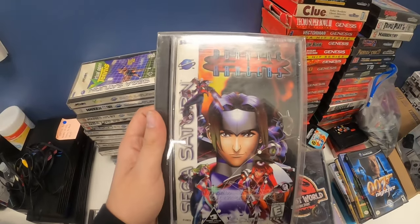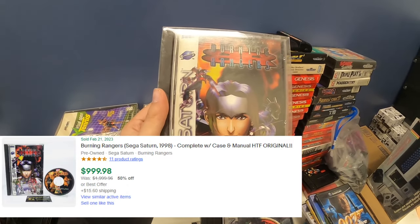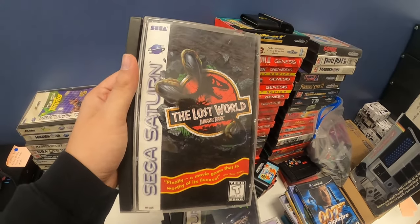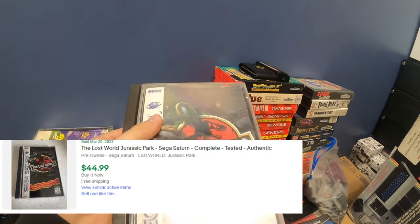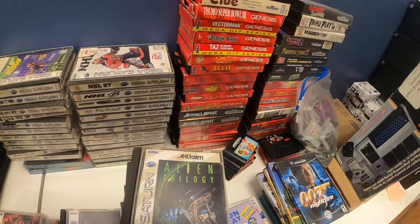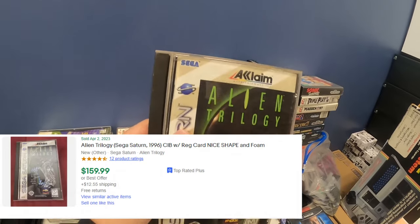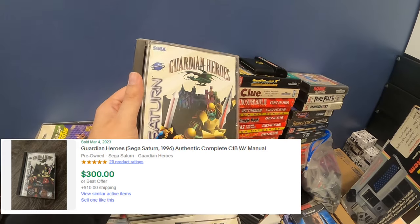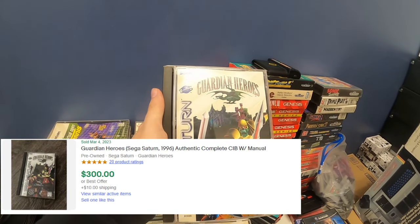And then we got Burning Rangers. This one was crazy — I had no idea what it was, and when I saw the value, I was like, geez louise. We got Lost World Jurassic Park — I don't know much about this one, might not be worth too much, but it's not a sports title so I pulled it out. Looks like it's damaged there though. We got Alien Trilogy — no idea what it's worth, figured not a sports game. We got Guardian Heroes — this looks like it might be worth something, maybe around a hundred bucks. All the Saturn stuff is so expensive.